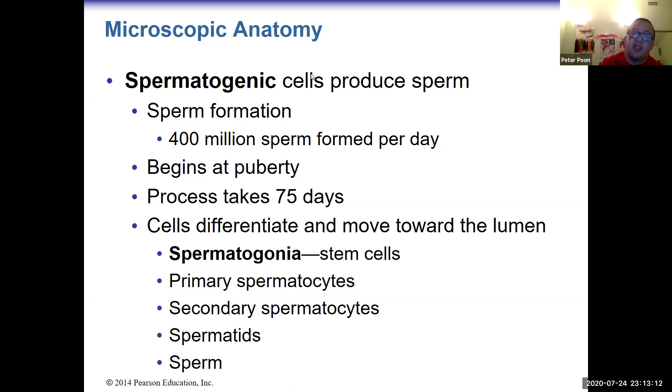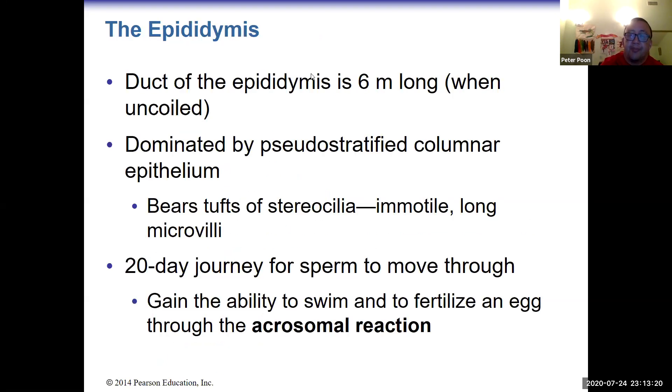The cells differentiate and move toward the lumen. By the end of this process, they reach the epididymis, which is where sperm is stored. Sperm first stay there for about 20 days, during which they gain the ability to swim and fertilize the egg. They activate their acrosome, which enables them to start penetrating egg structures.